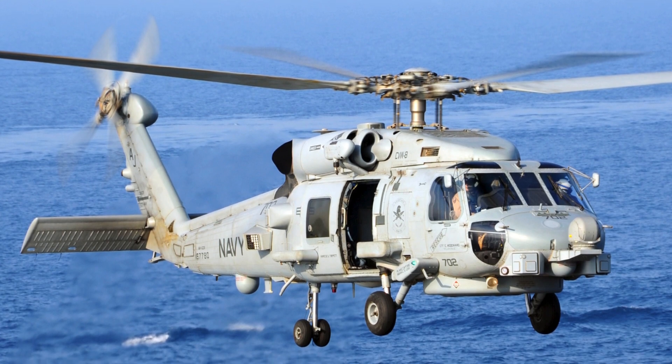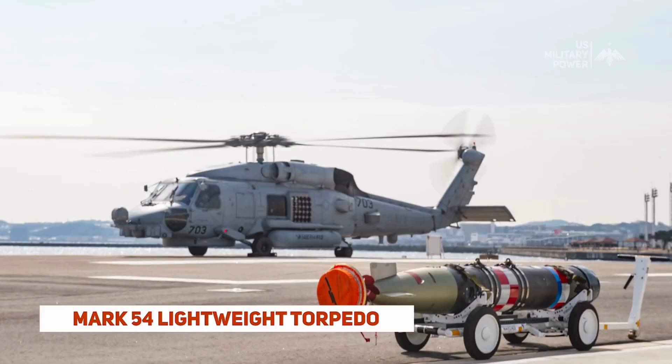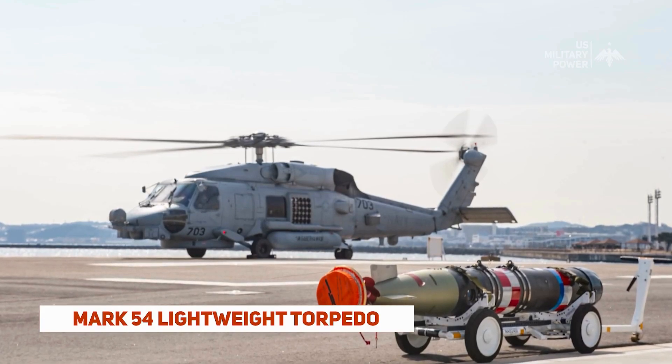The MH-60 Seahawk serves a vital role in naval operations, safeguarding national security and participating in humanitarian aid missions.